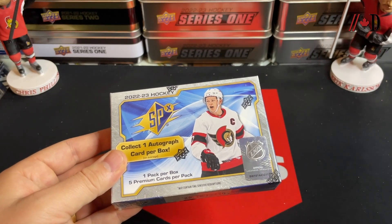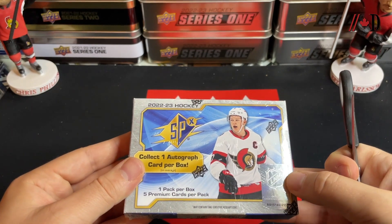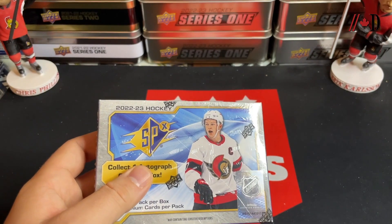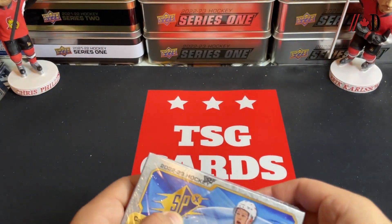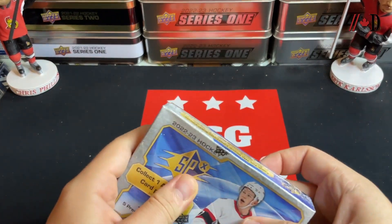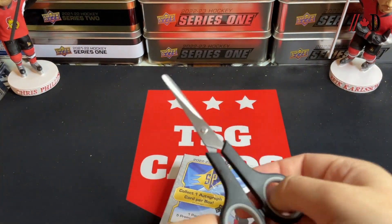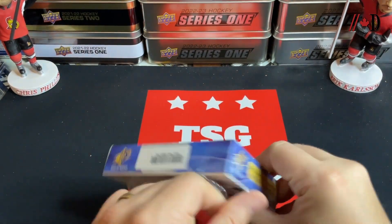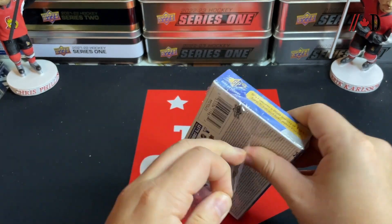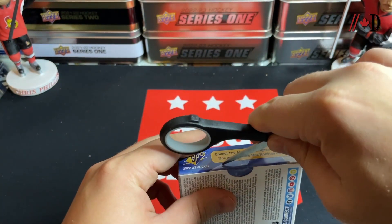We've recently done Series One 2023-24 on the channel and also some Crosby and Ovechkin rookie hunting, which was a lot of fun. I picked this one up and figured let's give it a go — relatively premium break today, that middle-to-upper tier. When you get into the one-pack-per-box range, it's kind of like that Stature or Ultimate range — Ultimate might be a little bit higher. I think most of the autographs in this set are stickers.